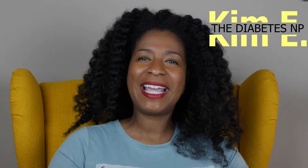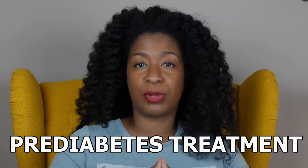Hey guys, Kim here and you are tuned into Kim E, the Diabetes NP. Today we're going to keep moving forward with our discussion over pre-diabetes and we're going to talk about pre-diabetes treatment.